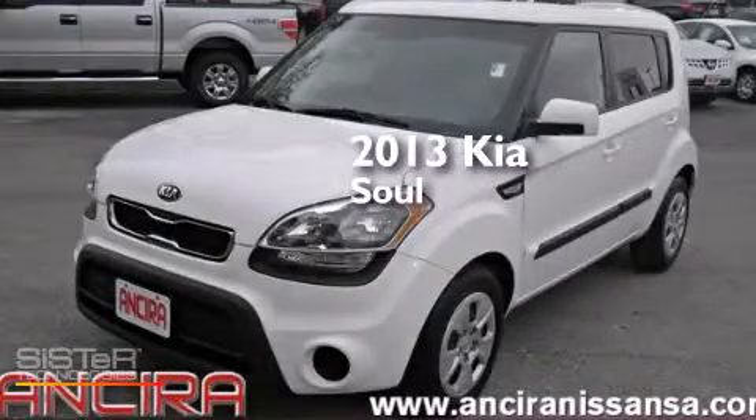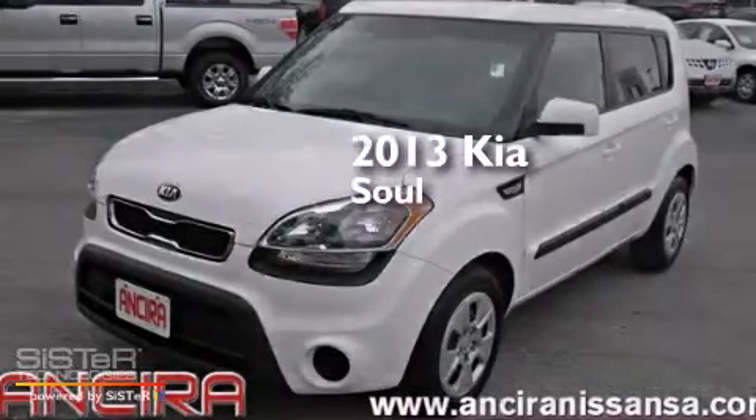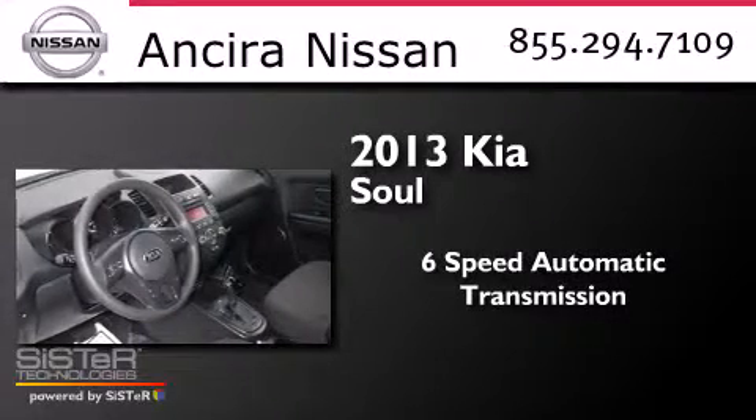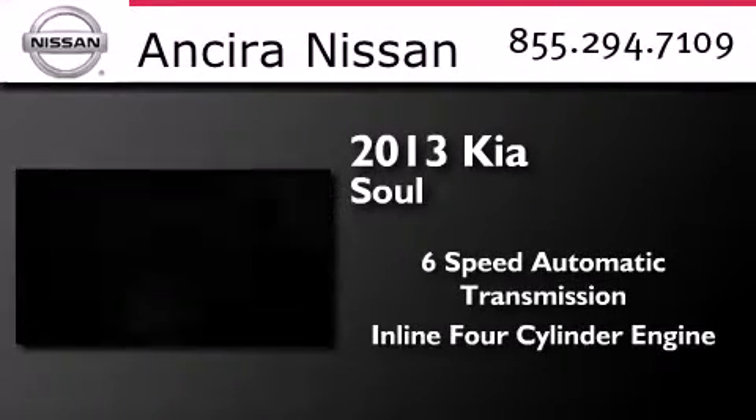This is a 2013 Kia Soul. This hatchback has a six-speed automatic transmission and an inline four-cylinder engine.